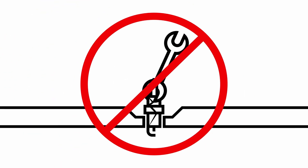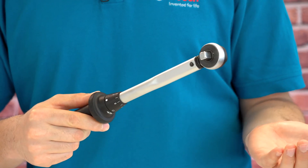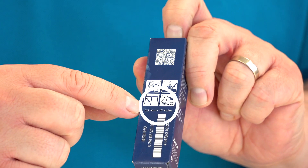Mistake number five is not using a torque wrench or applying the wrong torque. If you don't pay attention to the right torque, you risk damaging the spark plug — like breaking the housing or even the cylinder head. On the other hand, if the torque is too low, the seal won't be good enough. You can find the correct torque on the packaging. Our Tech Nugget on installing spark plugs has all the details you need to know about using a torque wrench correctly — check it out.